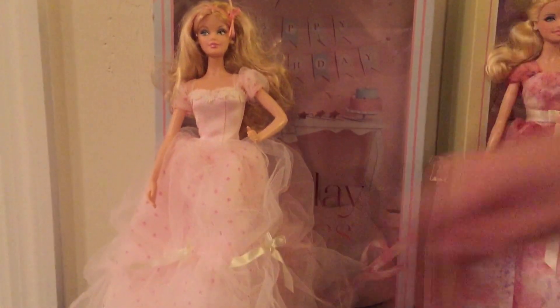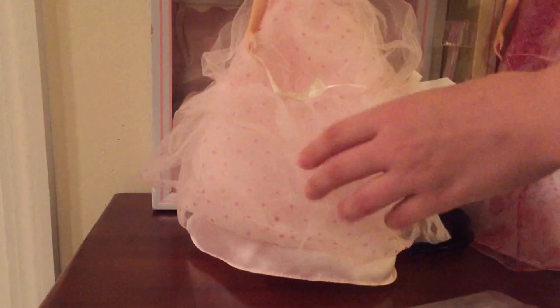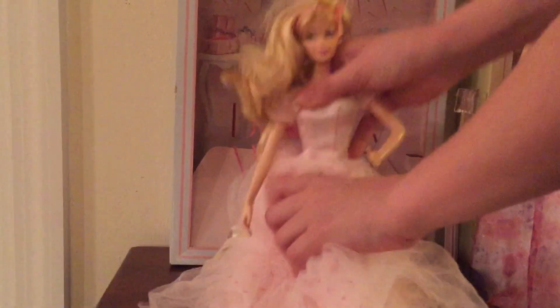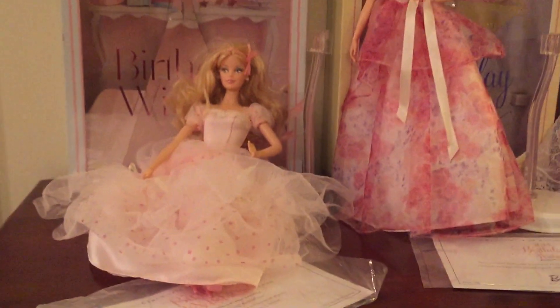Out of all the dresses, this one has the most poofiest. She has lots of bows around the half part of her dress, and she has many layers. The layer after this is a polka dotted one, and last but not least is a light pink one. She has pink shoes, a top with ruffles and poofy sleeves, and in her hair she has a bow.